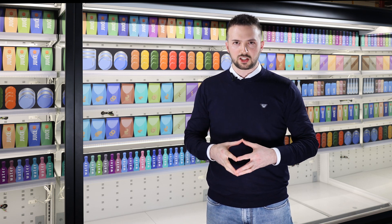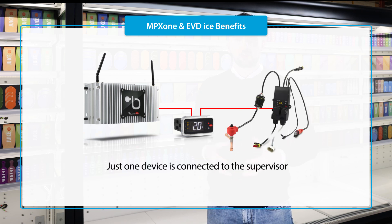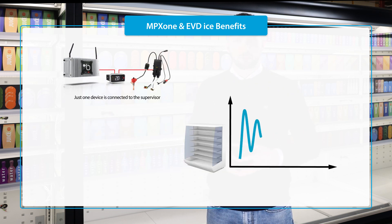The benefits do not end here. First, only one device needs to be connected to the supervisor for management of all superheat control parameters. Second, the possibility to benefit from the most advanced functions for optimal cabinet control, reducing swings in food storage temperature and consequently improving quality and extending shelf life.